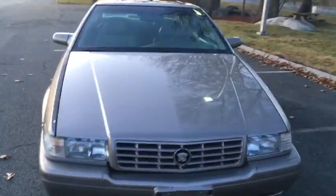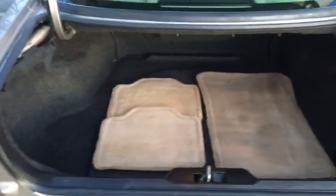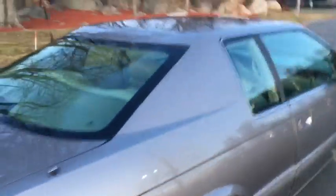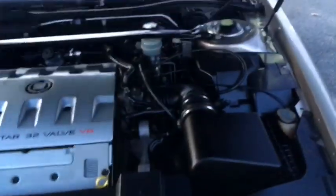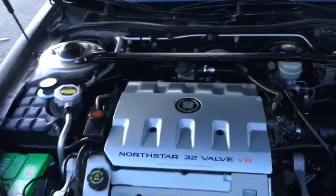It has a 32-valve dual overhead cam Northstar motor. It does have a nice Cadillac pull-down trunk motor, which is very cool — they got rid of that in later Cadillacs. This video might be a little shorter than most, trying to beat the sun down here. The 32-valve dual overhead cam Northstar motor — she runs beautifully.